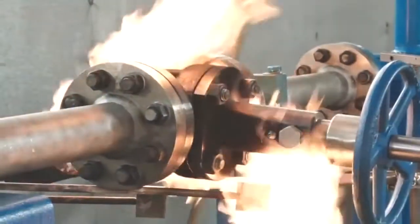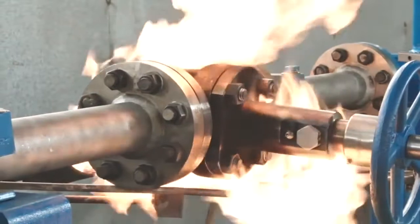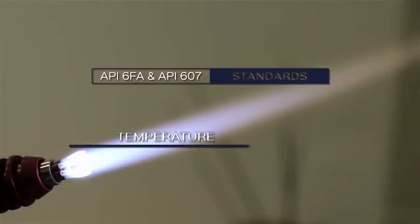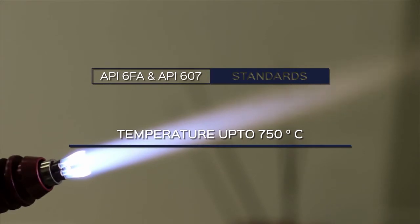Camtec also performs fire-safe tests conforming to API 6FA and API 607 standards to ensure valve integrity at temperatures up to 750 degrees centigrade.